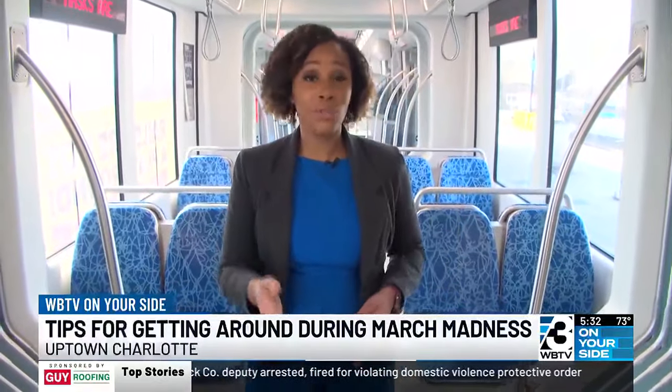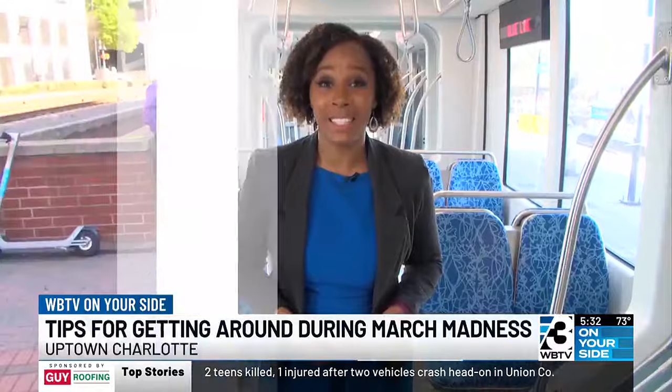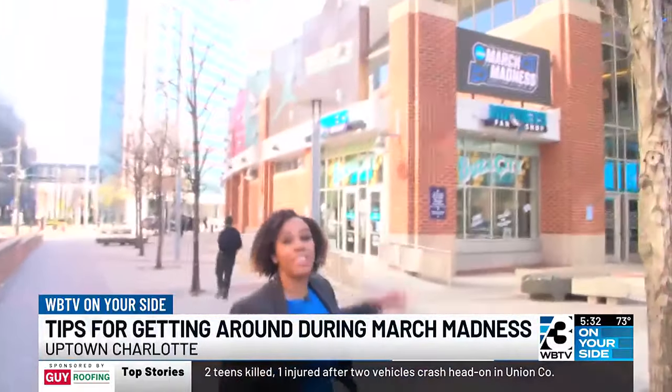And if you're using the light rail, it runs every 20 minutes, getting you to the Spectrum Center without any worries.